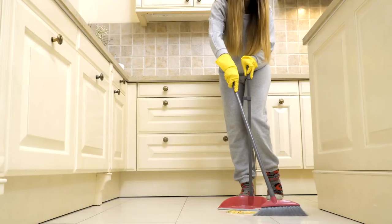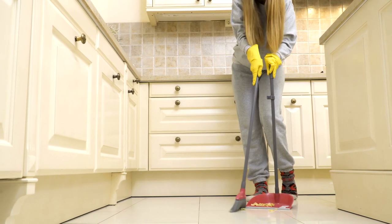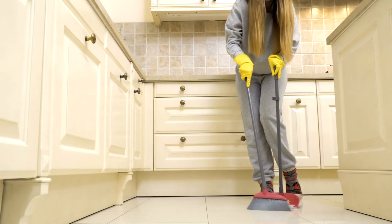On to the next one, which is sweep the floor. This is when we use a broom to clean up the dirt that is on the floor. To say this chore, you would say, I am sweeping the floor.